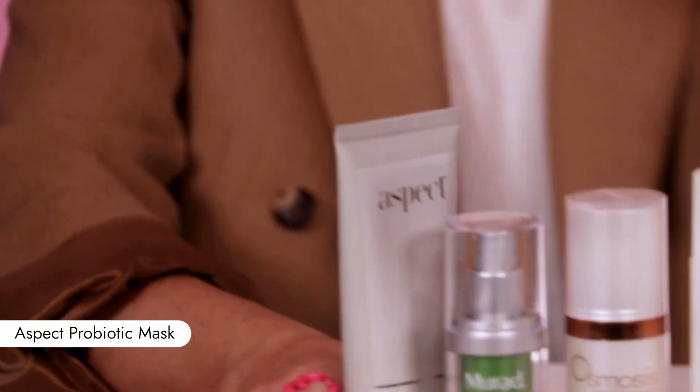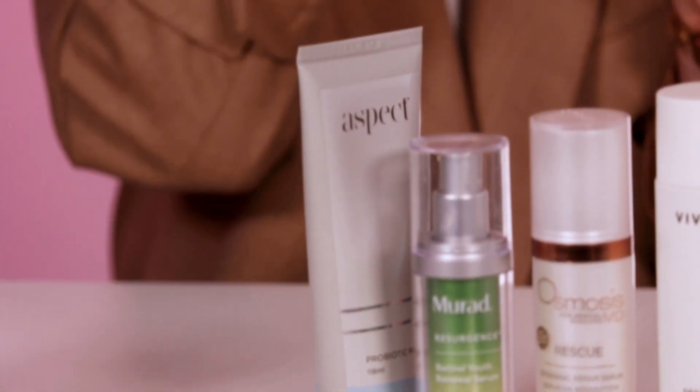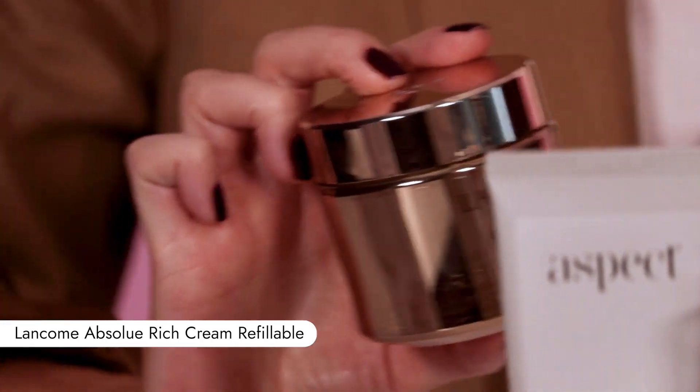And then moisturizer over the top. I really like something rich and really hydrating in winter especially — my skin just soaks it up. I really like the Aspect Probiotic Mask as a sleep mask. You don't have to put it on mask thickness — it's just a really nice, rich, and hydrating moisturizer. Your skin wakes up all bouncy. The Qualcomm Absolute Rich Cream is really something else — that's if you want a facial too. It's thick and pink.